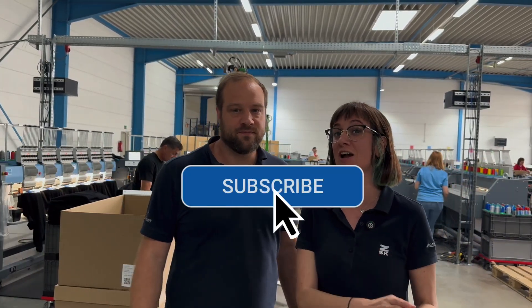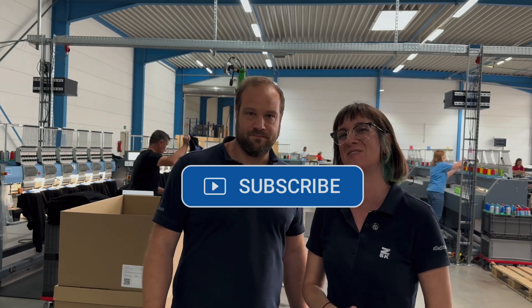Thanks for watching everyone. Make sure you follow us on social media and check out our webpage for more information. Take care, see you soon, bye!